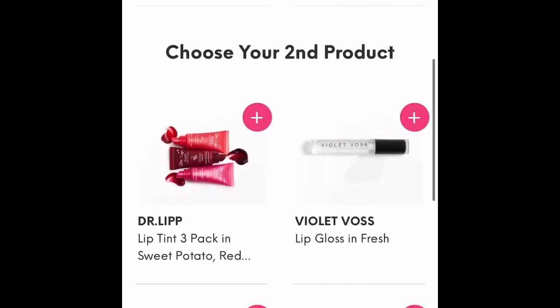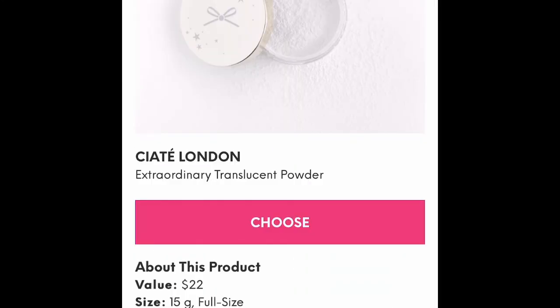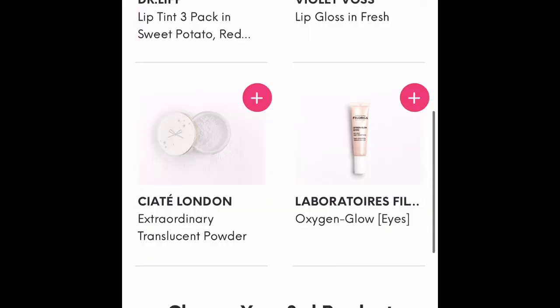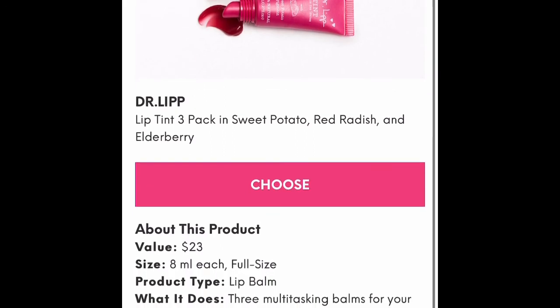Then I scrolled down to my second category and took a look at the different products there. They had the Ciate London translucent powder, but I was already getting a translucent powder so that didn't seem like a good option. The lip tinted balms from Dr. Lip seemed like a good choice.